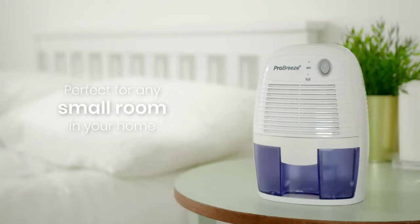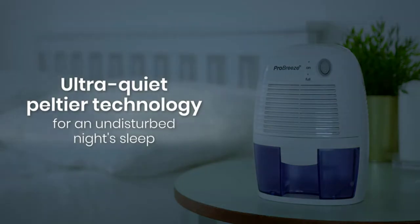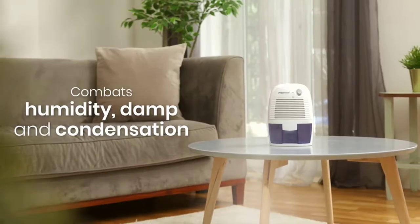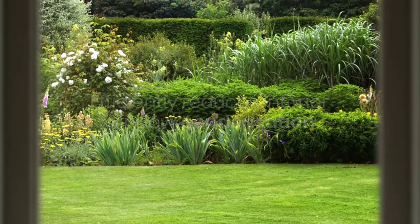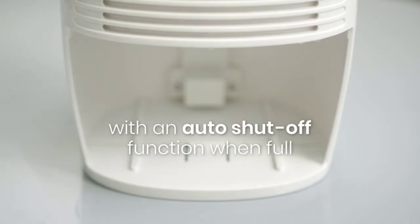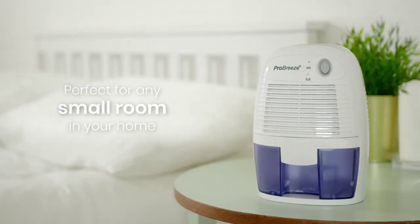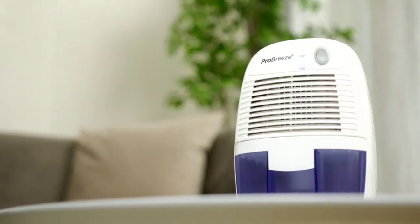Capable of removing up to 9 ounces of water per day with a 17-ounce water tank capacity, this powerful dehumidifier uses just 0.55W of energy when running for 24 hours. It delivers whisper quiet operation in bedrooms, bathrooms, and offices at just 23W per hour, and is perfect for small spaces such as your kitchen, garage, basement, RV, trailer, closet, or boat. It utilizes advanced Peltier technology, which is both energy-efficient and whisper quiet, allowing you to run it all day and night. When the 17-ounce water tank reaches maximum capacity, a convenient indicator light lets you know it's full, and the unit automatically switches off until the tank has been emptied.